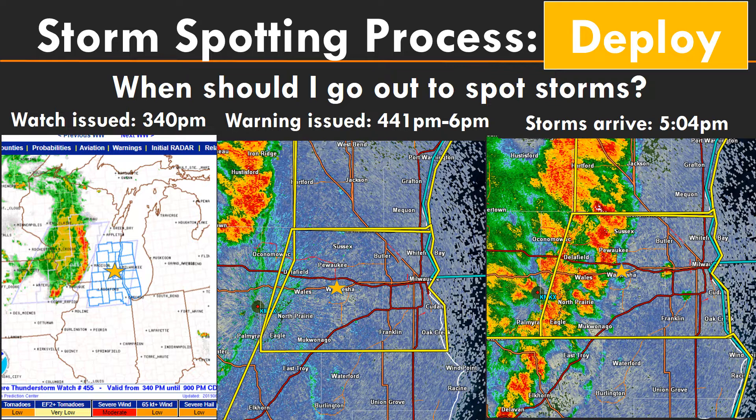In this example, storms are moving through southern Wisconsin and around 3:40 is when the watch comes out for your location. If you go out immediately you'll be waiting about an hour and a half for those storms to arrive, so that might be a little early. Somewhere after that, and around 4:41 when the warning gets issued for Waukesha, would be the time to get out there and get ready to look at those storms before they come in.